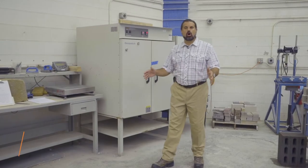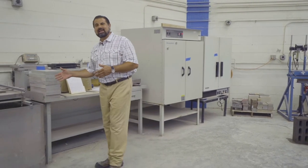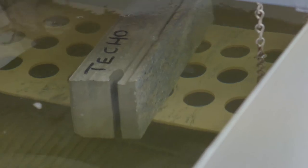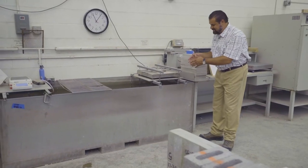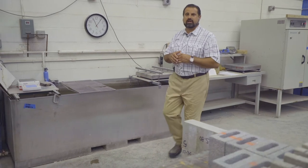A rising tide lifts all boats — that quote is relevant to knowledge and information. It's also relevant because I'm standing next to an absorption bath, and you can see our G-Force block on the scale. We're measuring pounds per cubic foot and density, and density is relevant to every other test that we're going to conduct today.